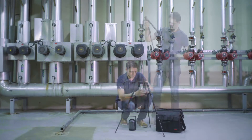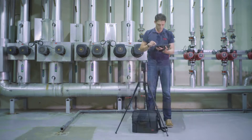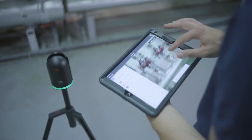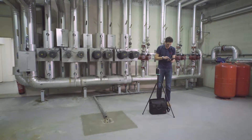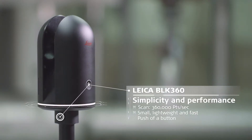Simple to use, with a single touch of one button, the BLK360 is the smallest and lightest imaging laser scanner, capturing reality in 3D in less than 3 minutes and streaming images and point cloud data directly to a tablet computer.